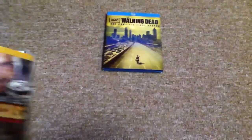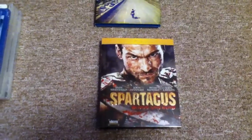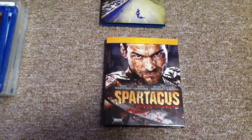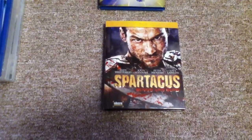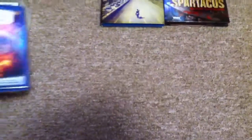Next up we have Spartacus Blood and Sand. This is a really good show — I've seen it on TV before. Got it off eBay for about $30. I know Amazon.com sells it for $32, but just when you get it imported to Canada with shipping and custom fees, it comes out a lot more. That's Season 1 — Season 2 is coming out in September.